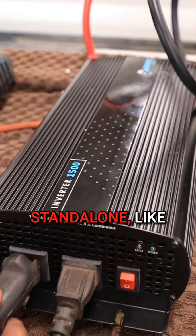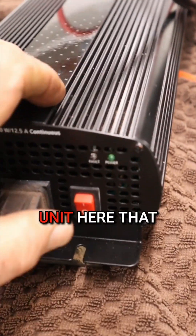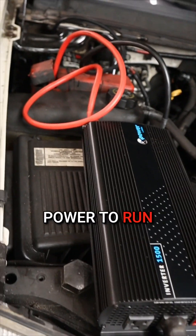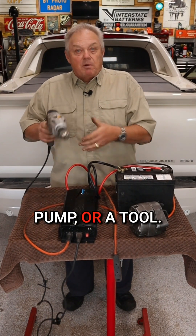They can be had standalone like this 1500 watt unit here that, when attached to a car alternator or battery, can supply enough power to run a fridge, sump pump, or a tool.